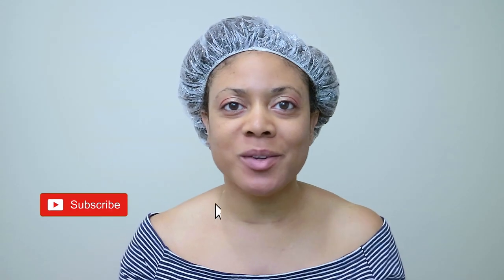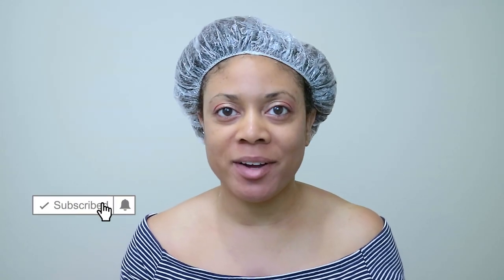Hi guys, welcome back to my channel. Thanks so much for tuning in for yet another video. As you can see, a little something different about me — I don't have my glasses on, which I normally always have during my videos. But I broke my glasses, they just went snap, so I got my contacts in so I can see.